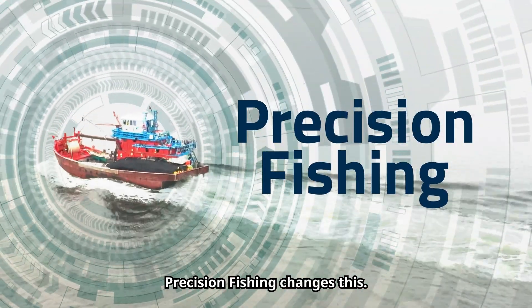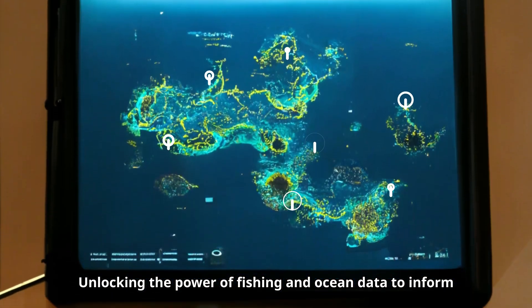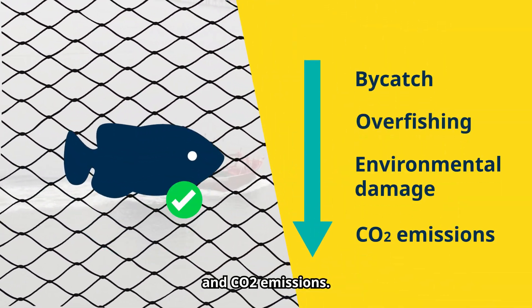Precision fishing changes this, unlocking the power of fishing and ocean data to inform and guide fishing vessels, helping them reduce bycatch, overfishing, environmental damage, and CO2 emissions.